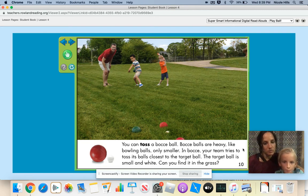You can toss a bocce ball. Bocce balls are heavy like bowling balls, only smaller. In bocce, your team tries to toss its balls closest to the target. The target ball is small and white. Can you find it in the grass? Yes. There it is. He got really close to that target ball. He's going to be the winner.